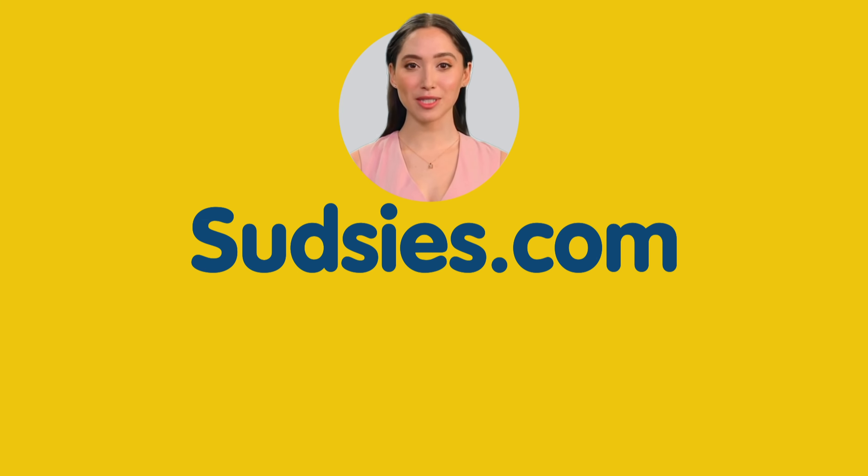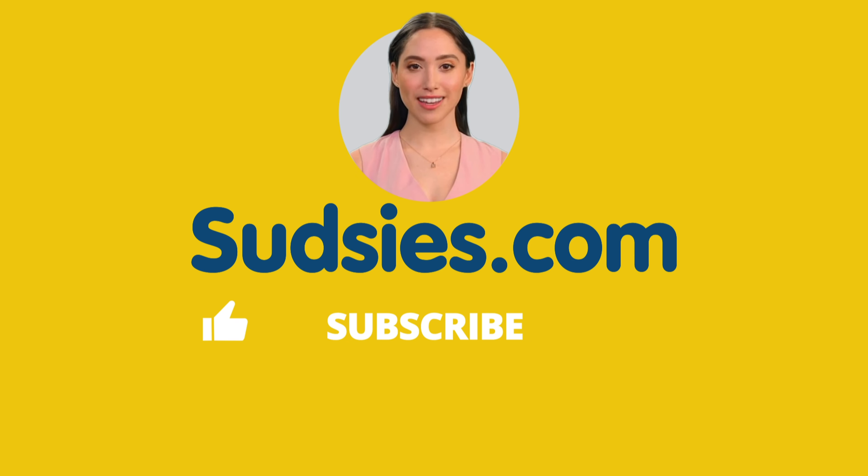Thank you so much for watching this video. If you found it helpful or enjoyable, please give it a thumbs up and consider subscribing to our channel for more informative content like this. This gesture means a lot to us and helps us create better videos in the future. Don't forget to hit the bell icon so you'll be notified whenever we post a new video. Thank you for being part of the Sudsys community.